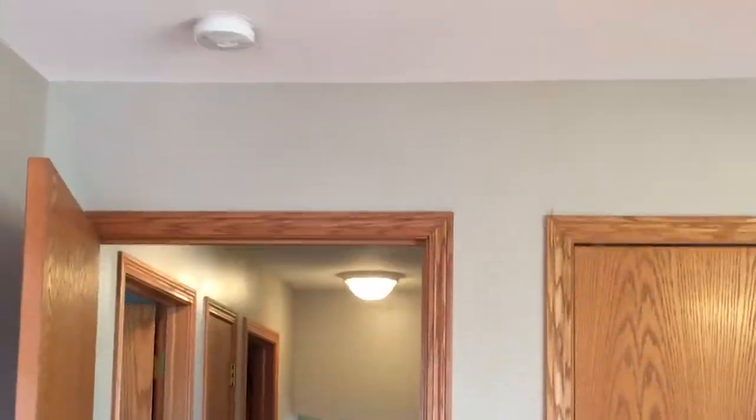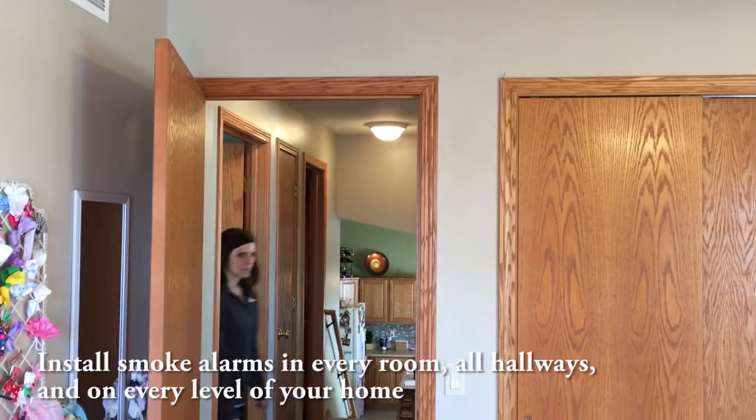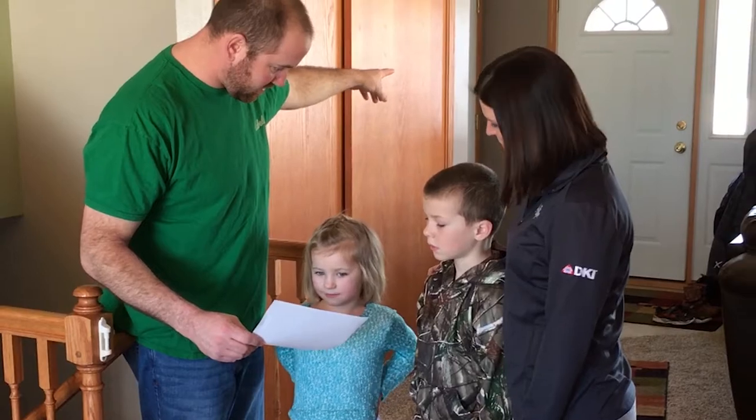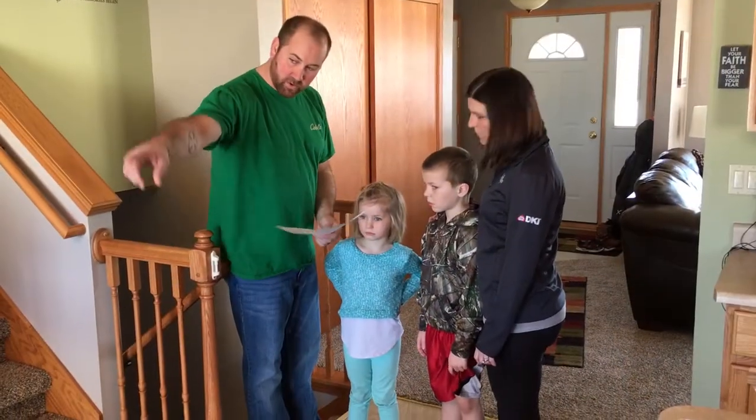A closed door may slow the spread of smoke, heat, and fire. Install smoke alarms in every sleeping room, outside sleeping areas, and on every level of the home. Everyone in the household must understand the escape plan. When you walk through your plan, check to make sure the escape routes are clear and doors and windows can be easily opened.